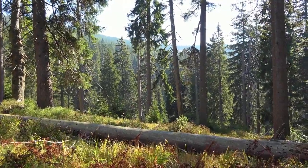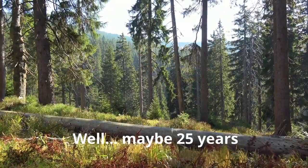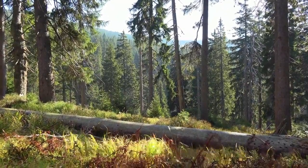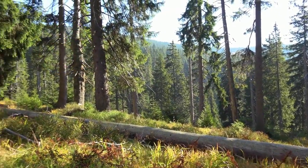If you come back in 10 years, this fallen tree will almost be completely gone and turned back to soil. This process is key to life on earth and is the result of some amazing organisms called fungi.